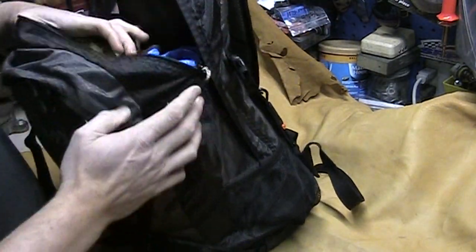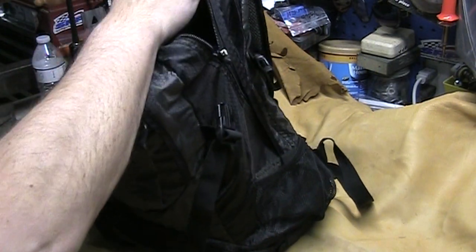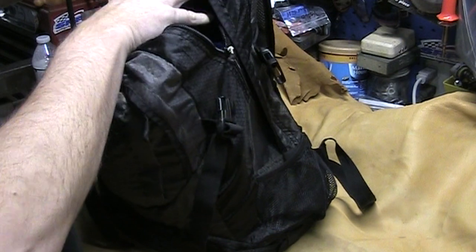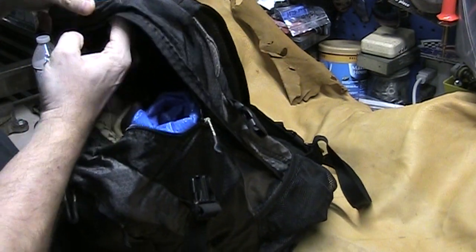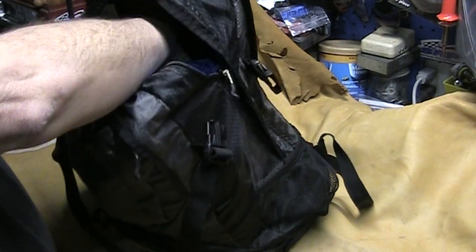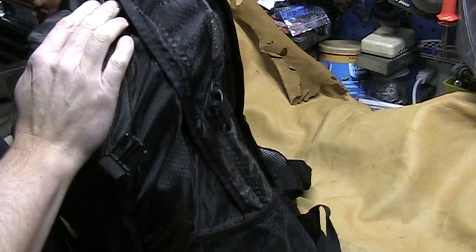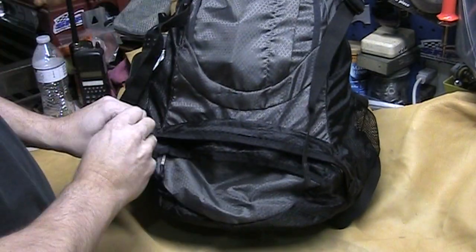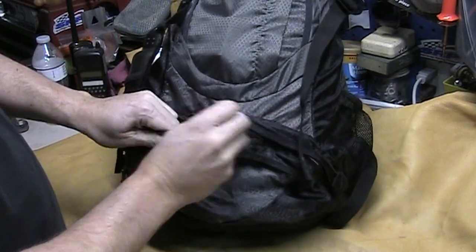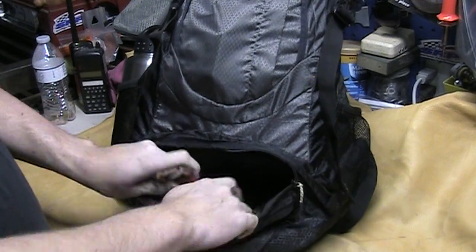This stays in the house — it doesn't stay in the car or truck all the time. It does have a place for a water bladder in the back; there's the H2O port right there so you can hang your water bladder inside. I don't carry a water bladder on day hikes — I just carry two liters of water. Worst case scenario, if I have to get more water, having a life straw is something I always keep on me just in case.